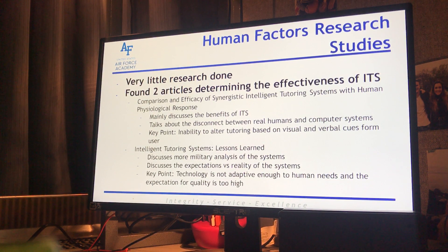Source one was 'Comparison of Synergistic Intelligent Tutoring Systems with Human Physiological Response.' This discusses the benefits of ITS and talks about the disconnect between real humans and computer systems. The key point was that ITSs have an inability to alter tutoring based on visual and verbal cues from the user. In an in-person tutoring session, the teacher can see if you're engaged — by visual and verbal cues they can see where you're comfortable and where you're uncomfortable — and we just don't have the technology to do that today.